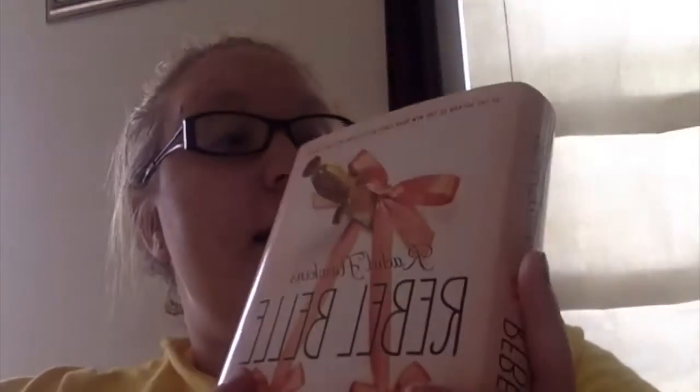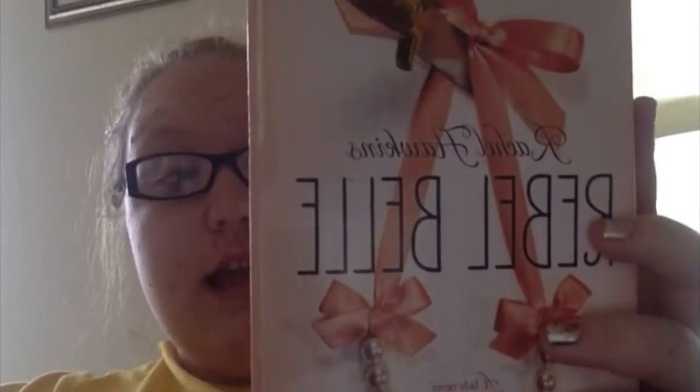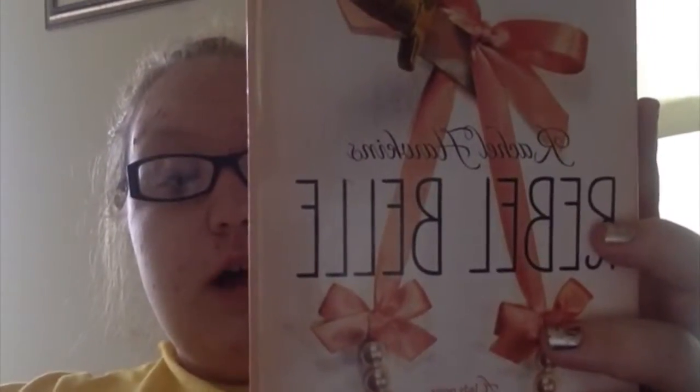Hi guys, I am back with my day two reading check-in. So yesterday I finished The Hunger Games with about 50 pages left — I finished that — and then I started Rebel Belle by Rachel Hawkins and I read 102 pages of that. So my reading total for yesterday was 157 pages.